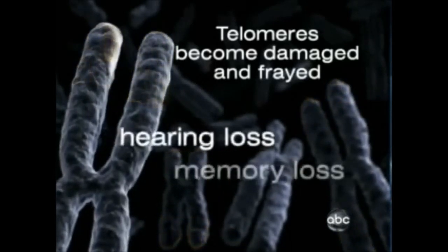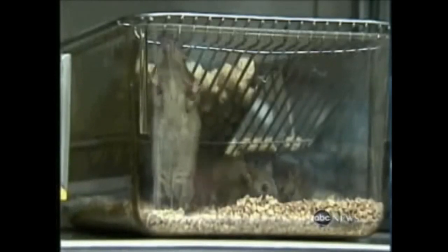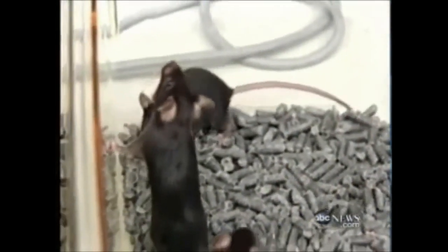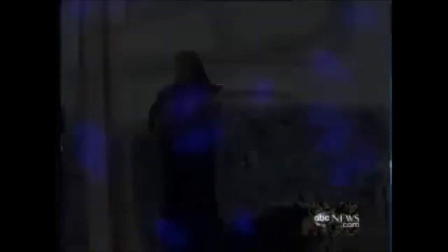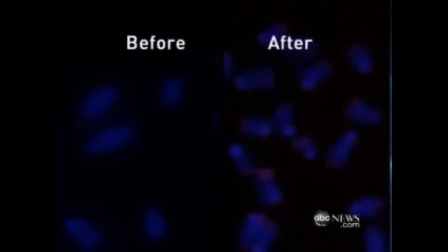We start experiencing things like hearing and memory loss. Scientists took mice who were prematurely aged, added an enzyme, and essentially turned their telomeres back on. You can see it before the enzyme, and after. Their brain function improved. Their fertility was restored. It was a remarkable reversal of the aging process.